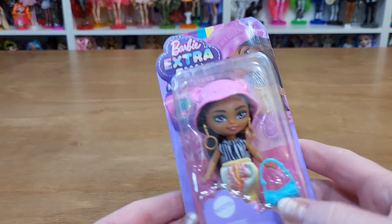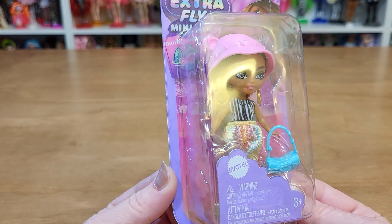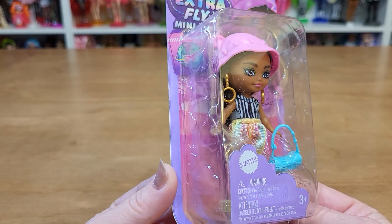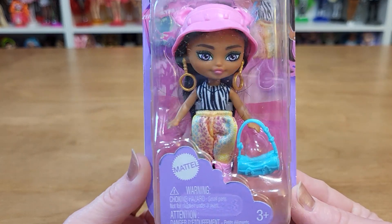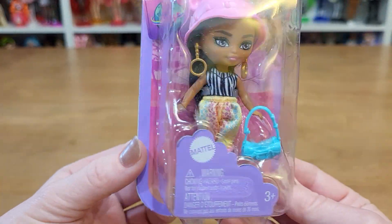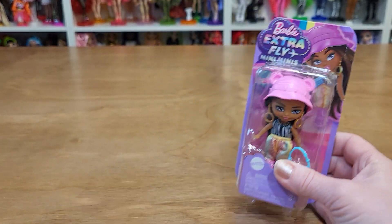I got one of these Barbie Extra Fly Mini Minis from Amazon. They look so cute, I love these. Look at her hat with ears and then her big earrings. She's got like a zebra striped top and like rainbow leopard pants. And look at her high heel boots. These are cute. She has a gold stand. Yeah, I like this.